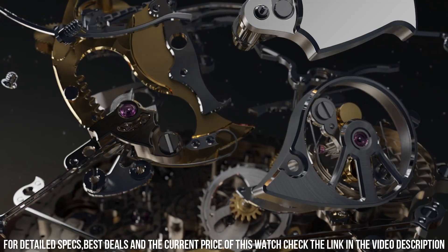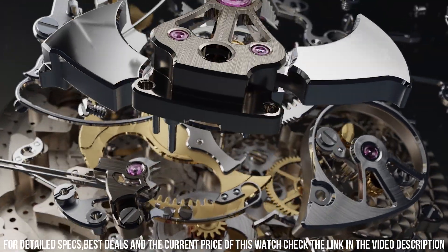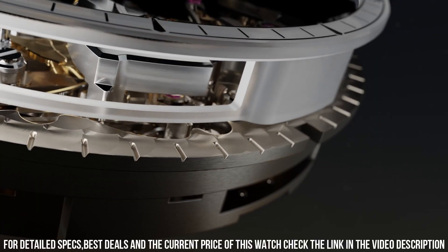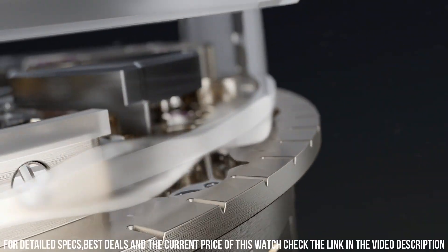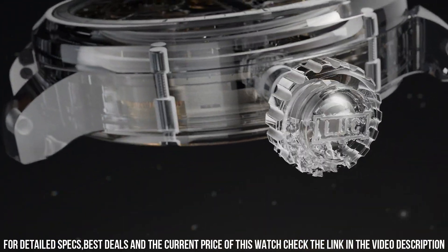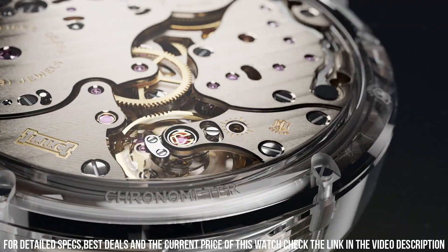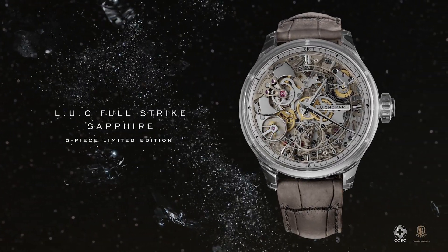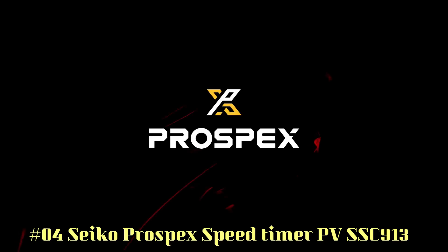Frequency 4Hz or 28,800 vibrations per hour. Decoration on movement: nickel-silver bridges and main plate, grained motif in the bridges, balance spring with Phillips terminal curve. Movement dimensions 37.2mm, movement thickness 7.97mm.